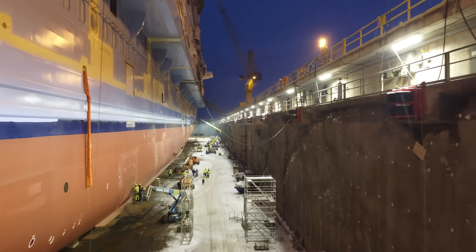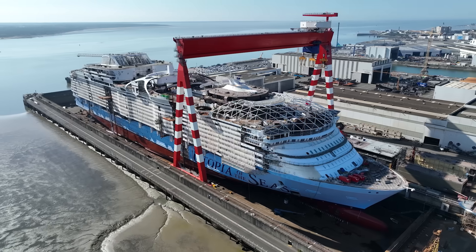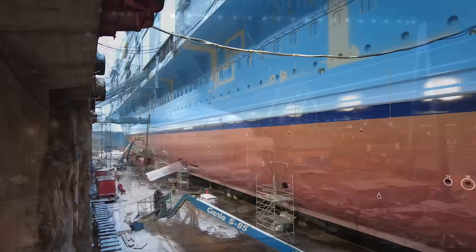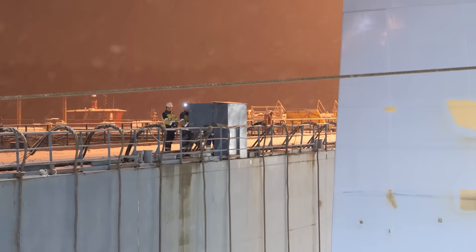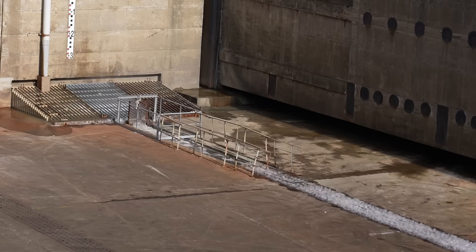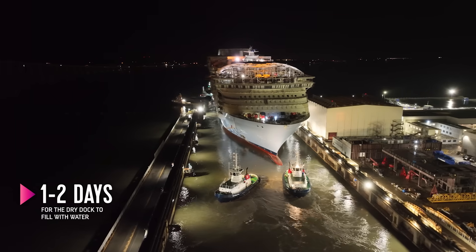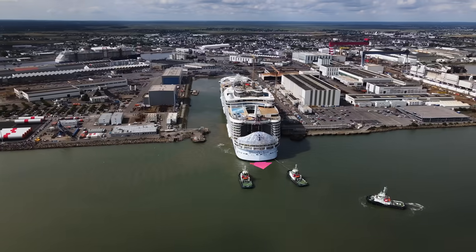The exterior shell is cleaned and painted, which prepares the ship for her next major milestone: float out. The float out is really, to me, the culmination of putting the ship together in pieces — the ship really looks like a ship. It has a bow and it has a stern. They fill the dock with water, and the ship actually lifts and floats for the very first time. It's a very critical point in the ship's life as she leaves the dock for the first time.